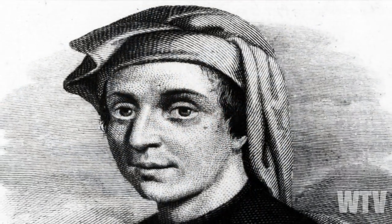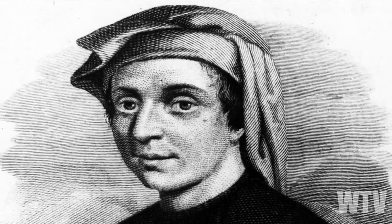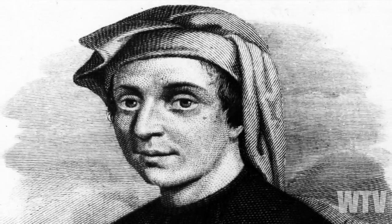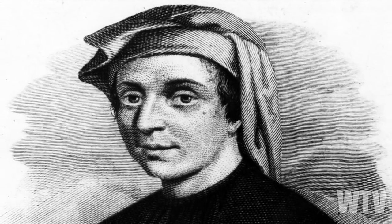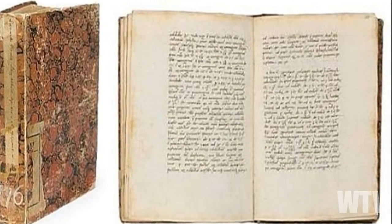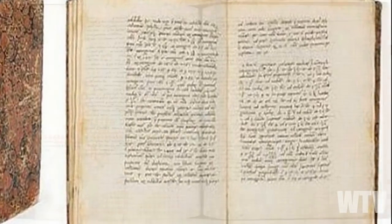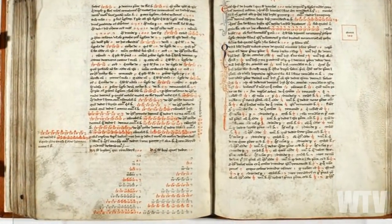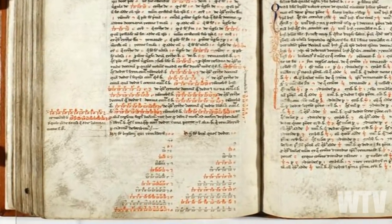In 1202, a mathematician known as Leonardo Fibonacci introduced the Hindu-Arabic numeral system to the Western world through a book known as the Book of Calculation, or Book of Abacus. Within this book there is a description of a number sequence that was written about in India. But since it was popularized by this book, it later came to be known as the Fibonacci Sequence of Numbers.